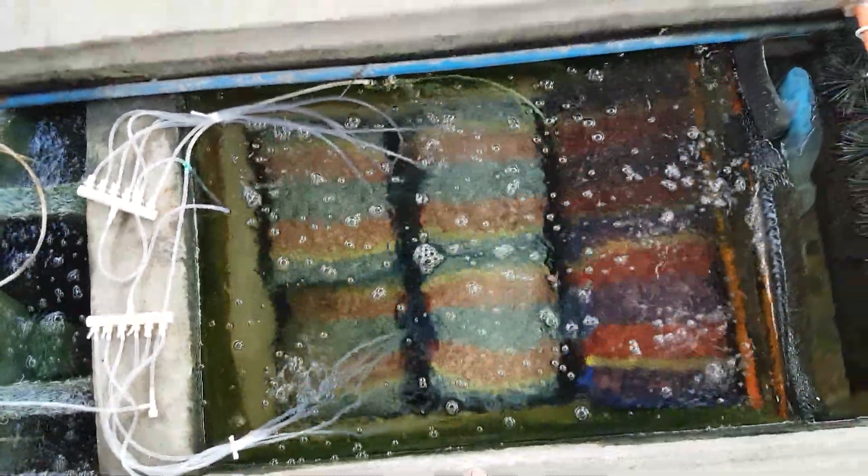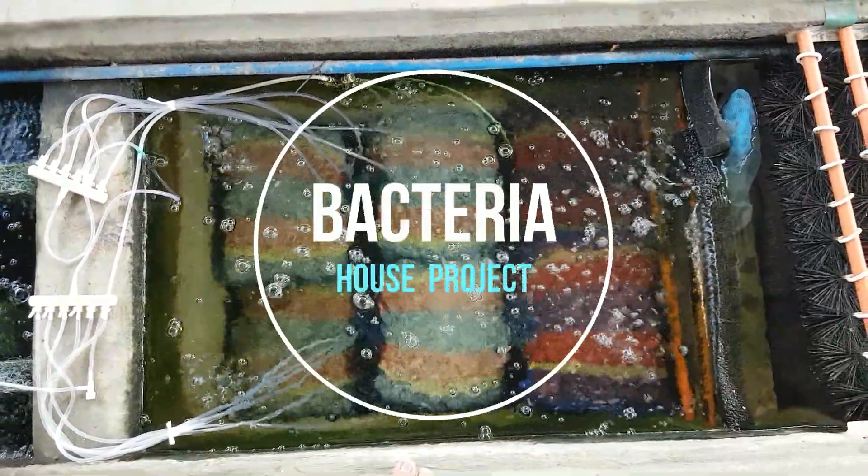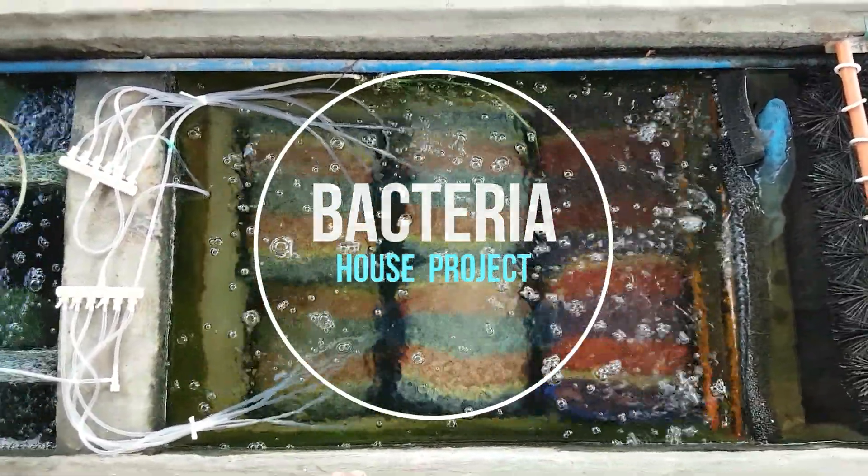Hey, there you have it folks — the project: bacteria house.